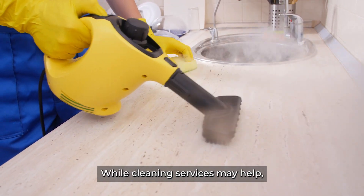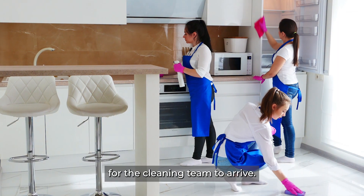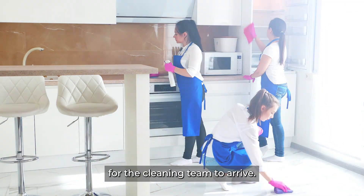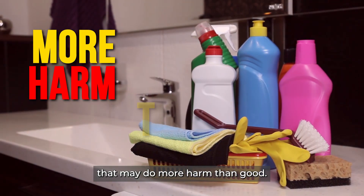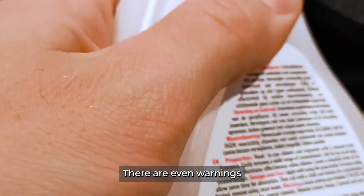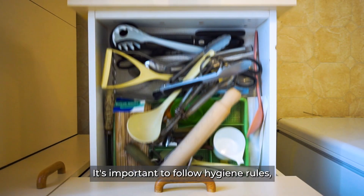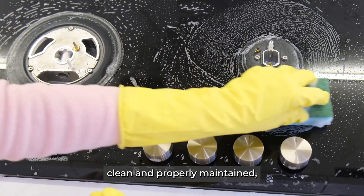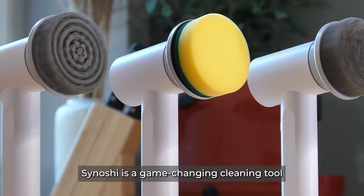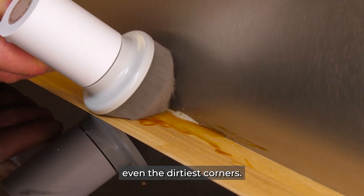While cleaning services may help, most people either can't afford it or end up waiting several weeks for the cleaning team to arrive. As a result, they resort to using dangerous chemicals that may do more harm than good — there are even warnings on the chemical bottles' safety posters. It's important to follow hygiene rules and have a good cleaning routine to keep your home clean and properly maintained to keep you and your family safe.